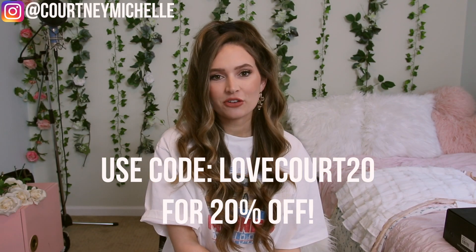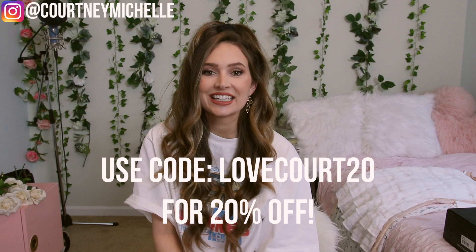I'm going to be trying everything on for you guys and letting you know how the sizing is. If you're in the U.S. and your order is over $50 you get free express shipping, which means it comes in two days, and they also offer afterpay if you guys want to use that as well.